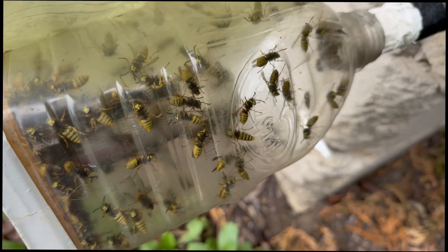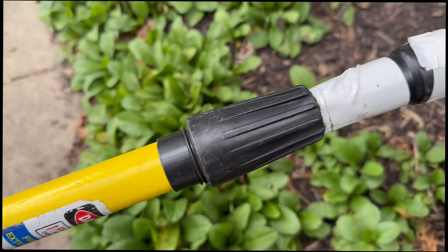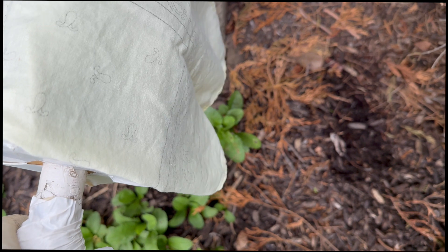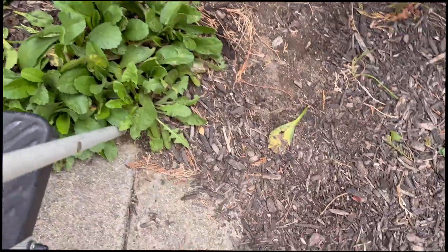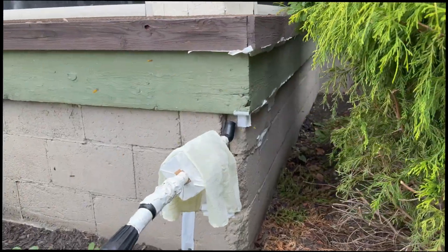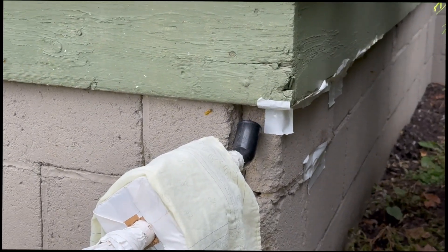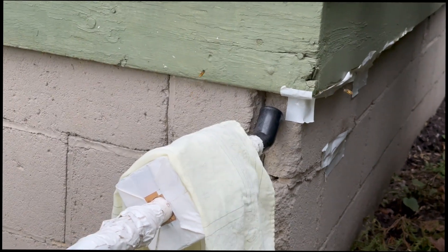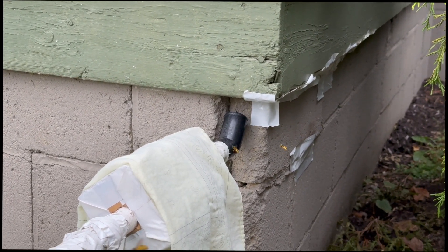We do see clients who never quite get around to sealing up the structure — they're just happy with no more wasps for the time being, and they forget or decide not to bother. Sure enough, the next season our phone rings again, same client, same place. The only difference is it's a new queen, maybe a different species. The key issue is there's something about the cavity itself that keeps attracting wasps.